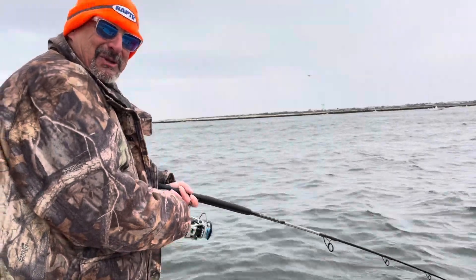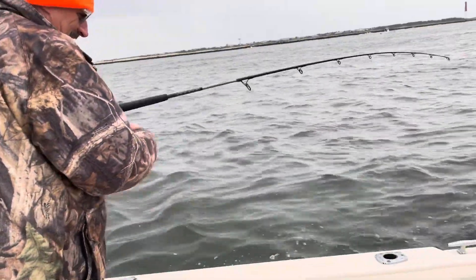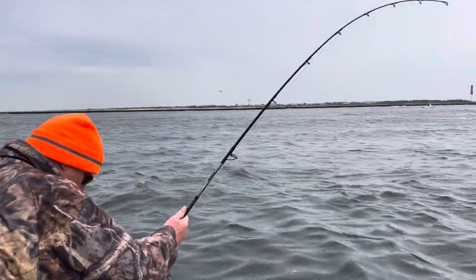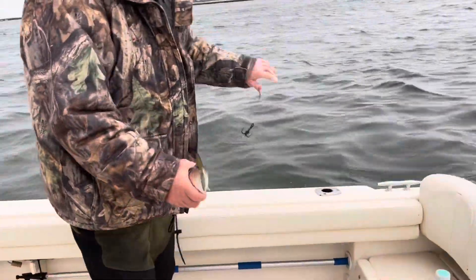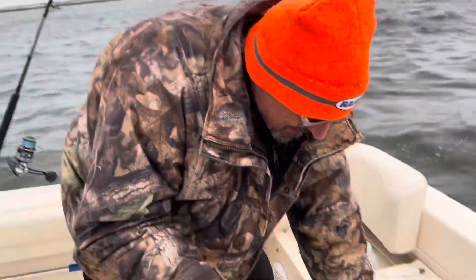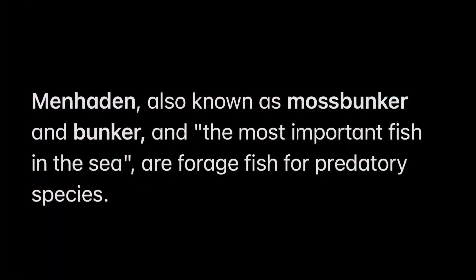I don't know how my wife's going to feel about having all this bait in the garage refrigerator, but hey — marriage is compromise.